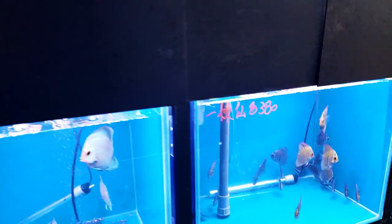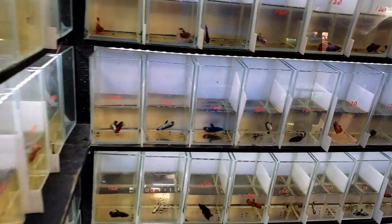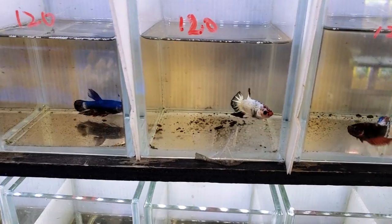We're gonna go find the next one. Oh wait — the bettas. I guess they do bettas as well as discus.